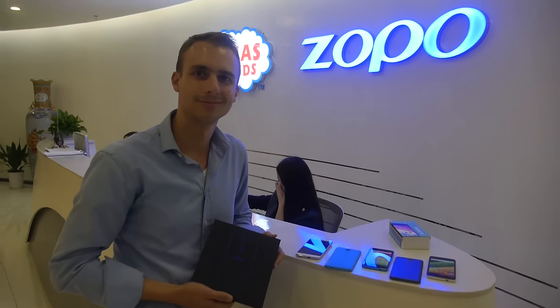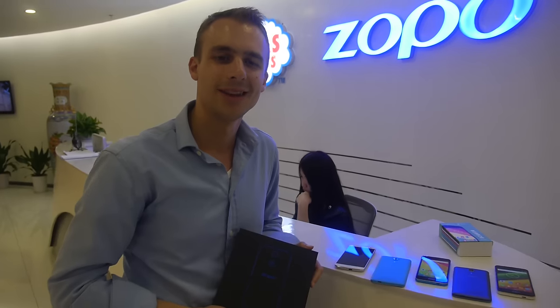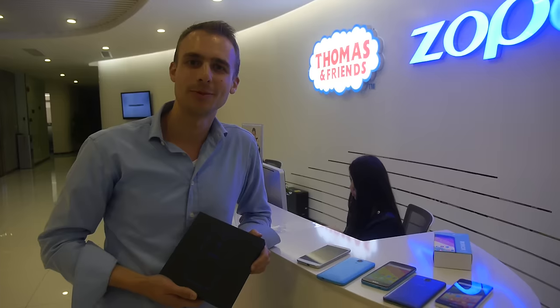We're at the ZOPPO headquarters here in Shenzhen. I'm Charles Bird, brand manager here at ZOPPO Mobile.